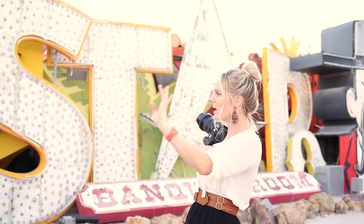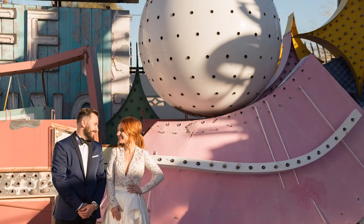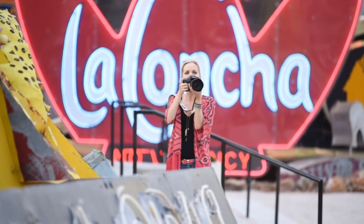The Neon Museum. It is no secret, if you have been to my Instagram page, that I adore this location. I don't know what it is, but it has such good vibes. I don't know if it's the history behind all the signs or just the location itself — it really is so incredible and there is nothing else like it.